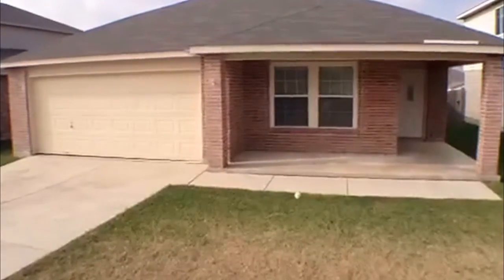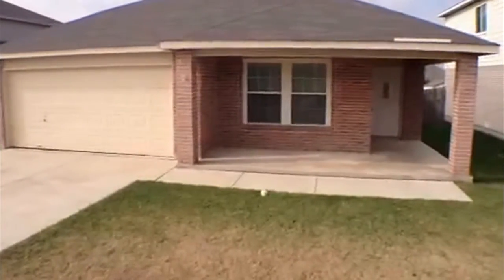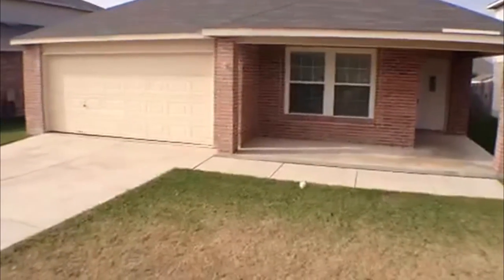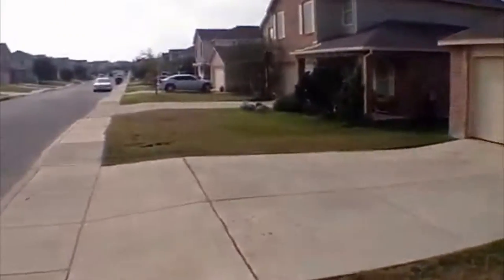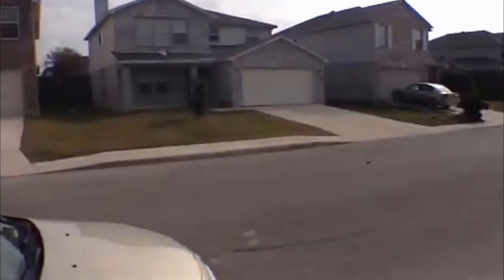Hi, this is Jeff here with Liberty Management. I'm going to show you a 3 bedroom, 2 bath here in San Antonio, Texas that's for rent. It's located at 223. This is out in West Creek. This house is close to Talley Road, Petronco, and Preston Palmer.